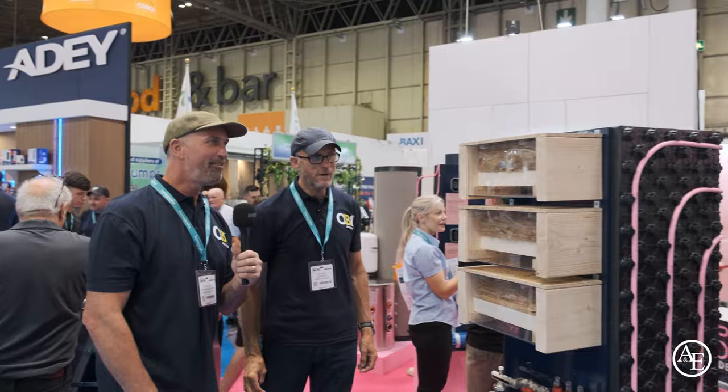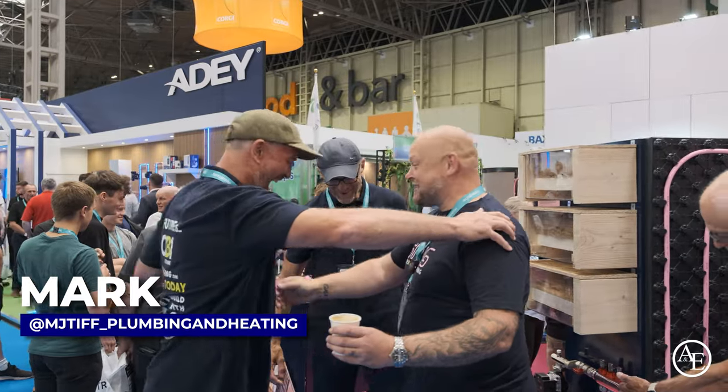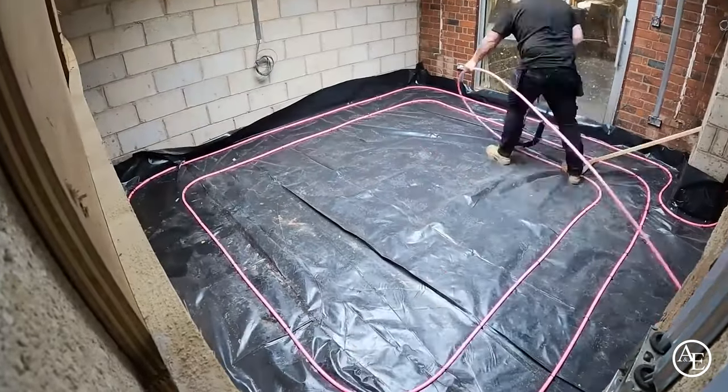We've spotted a good friend over on the Snug stand - that's Mark Tiff, MJ Tiff, Real Plumbing on YouTube. He's a really good guy and a fellow YouTuber. Definitely check out Mark's channel because it's absolutely brilliant.